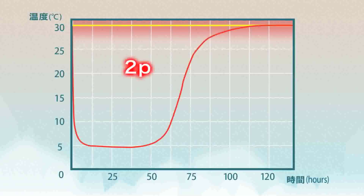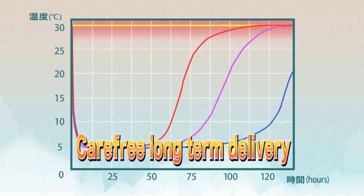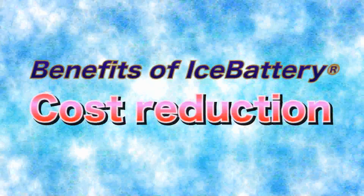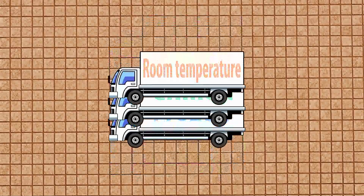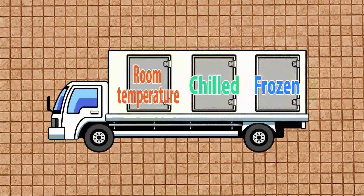We can increase the duration of constant temperature by adding the number of ICE battery plates. The final benefit is cost reduction. A conventional refrigerated truck only serves a single temperature zone. On the contrary, ICE battery enables a more efficient delivery, allowing vehicles to carry items in multiple temperature zones together. This leads to dramatic reduction of transport costs.